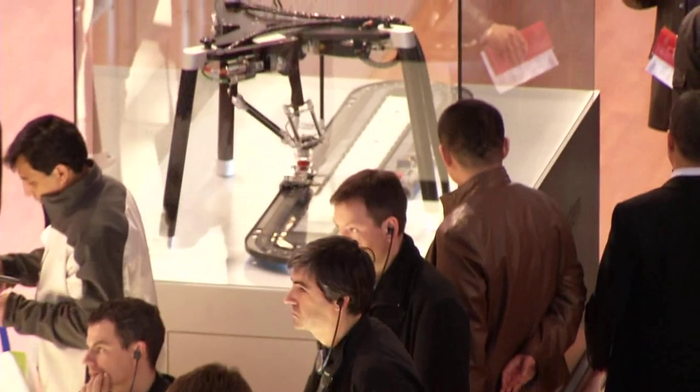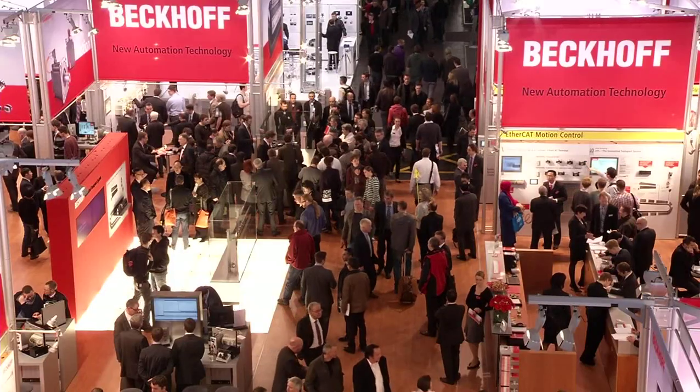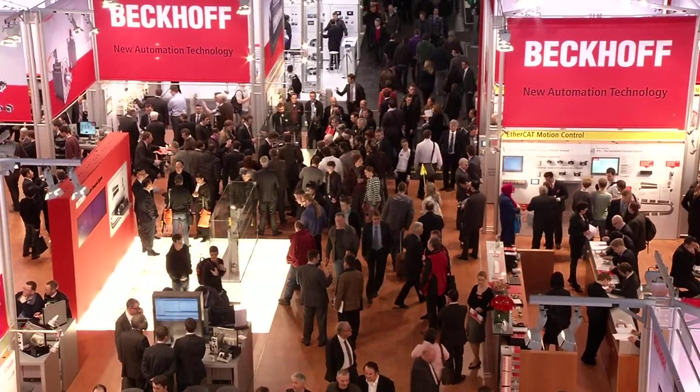Bringing customers over to the show is very important to us because they see the full capability of Beckhoff. When you're 3,000 miles away, it's hard to project what this company really is. The show and bringing people over is really going to help our growth, and we're looking forward to bringing even more people over next year.